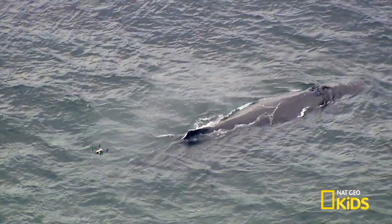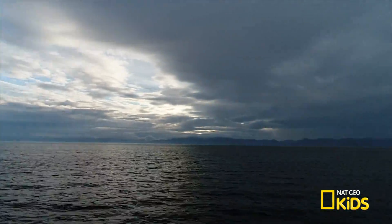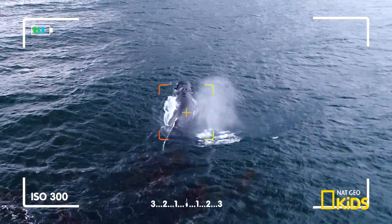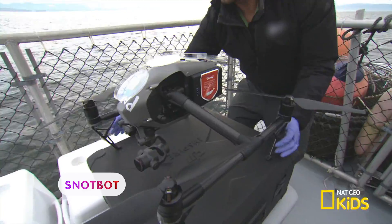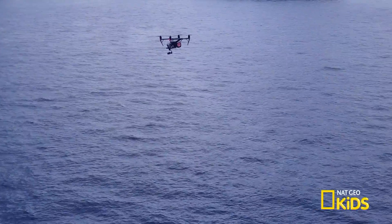The Snot Bot follows the whale to capture the mucus shot out from its blowhole. This high-tech camera is being used to help save whales' lives. It's a custom-built drone that hovers in the air above a surfacing whale to collect its mucus.